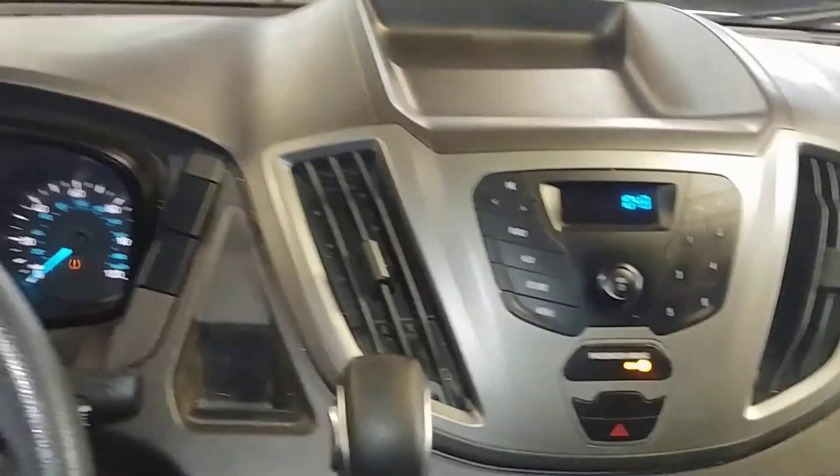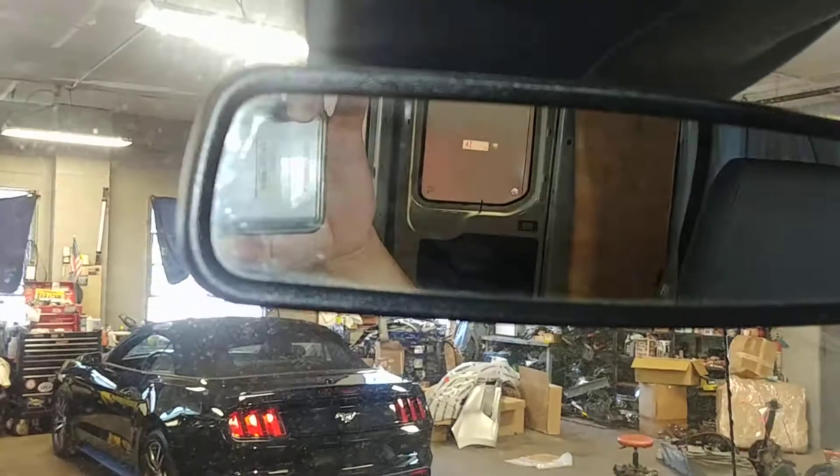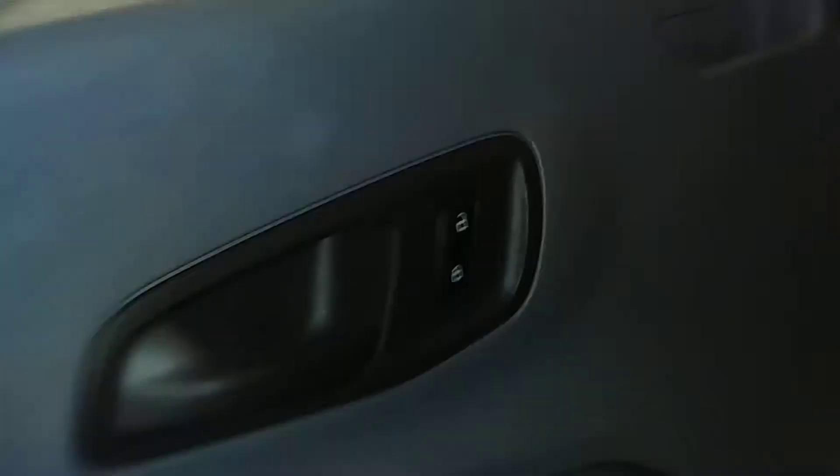You get your AM/FM CD stereo system right here. You get your AC controls right down below. You've got a backup camera. Check out your instrument cluster — no warning lights on except for tire pressure. Mileage is 23,531. Looks good.